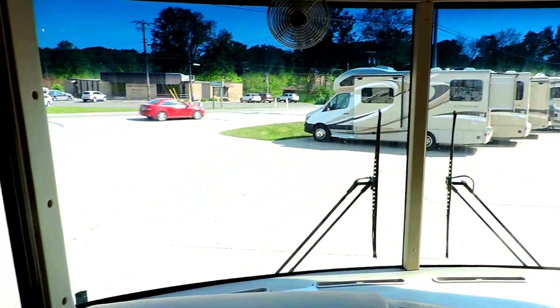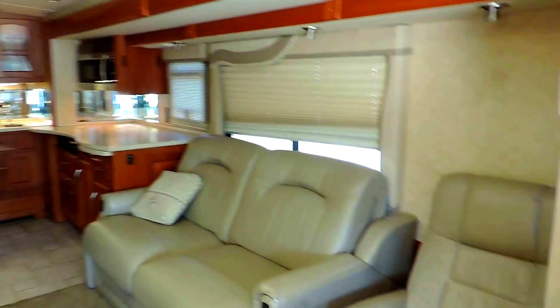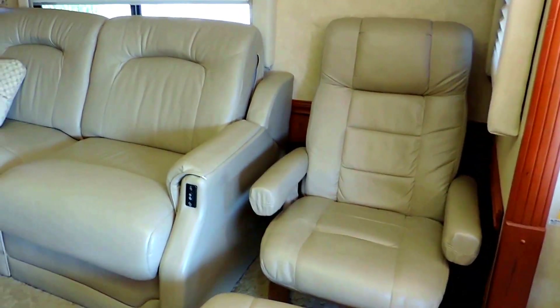Fans up top, hydraulic leveling system, beautiful overhead cabinets. Super slide on the right with a nice big easy chair. It has a power couch — you just press a button and it powers right out flat into a bed. Super nice.